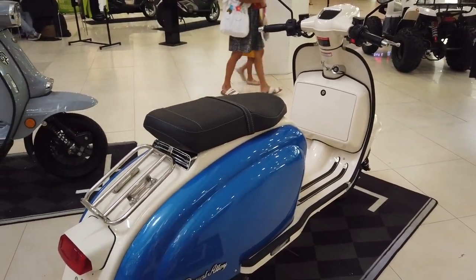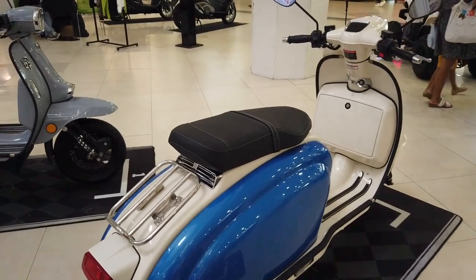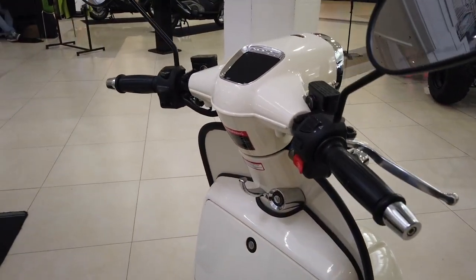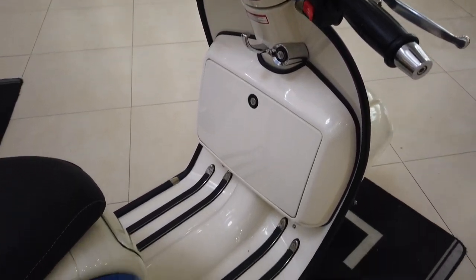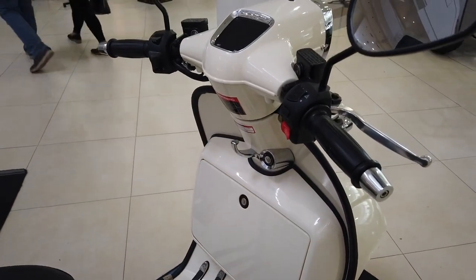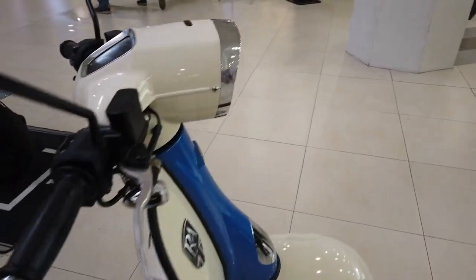This is the Royal Alloy Tigara 300 series — very nice, and very spacious as well.